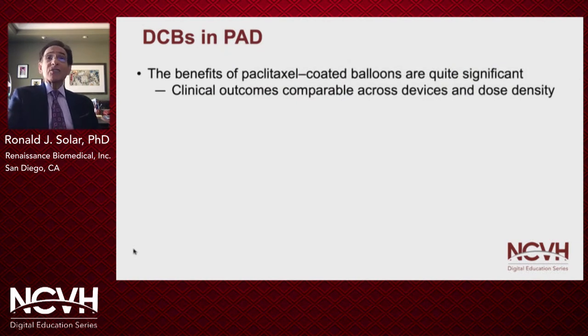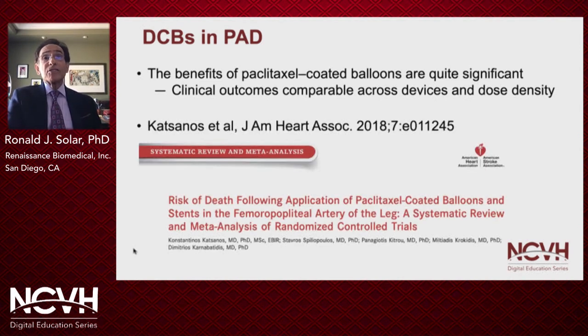The benefits of paclitaxel-coated balloons have been shown to be quite significant in reducing restenosis and the need for re-intervention, both above and below the knee. Clinical outcomes appear comparable among the available devices and dose densities. However, in December 2018, a meta-analysis of randomized clinical studies of paclitaxel-coated balloons and stents in the femoropopliteal intervention showed a statistically significant increase in all-cause patient death at two and five years compared to the PTA control.